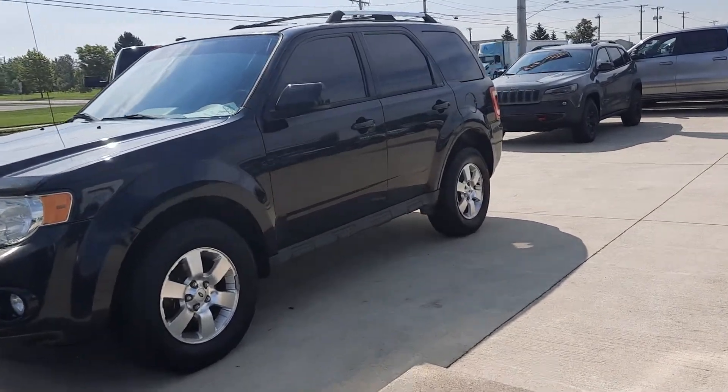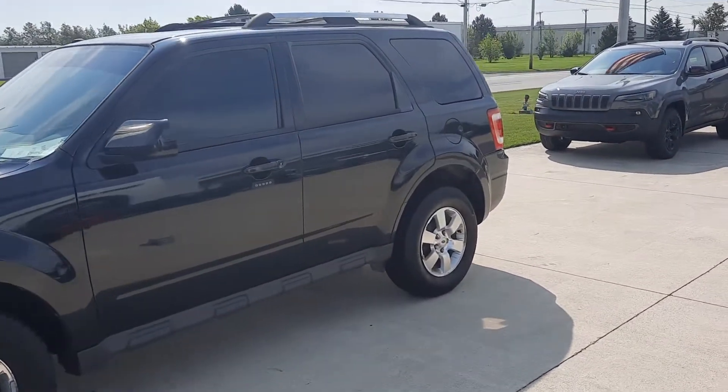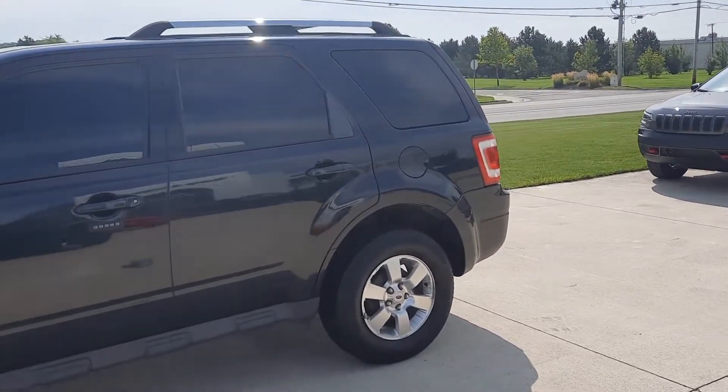Angel here at Terry Henrichs Chrysler. Going to take you on a quick walk around of this 2011 Ford Escape Limited.